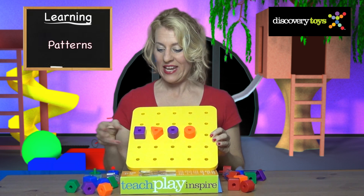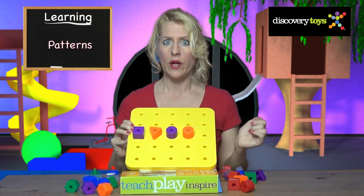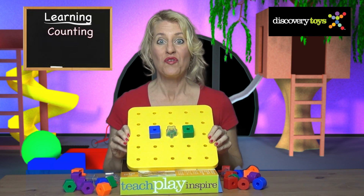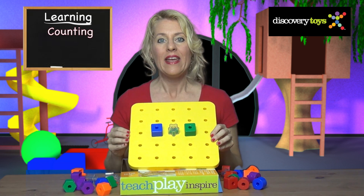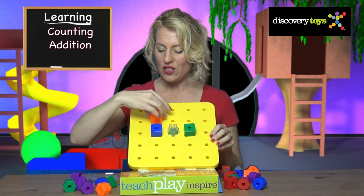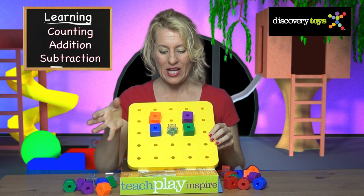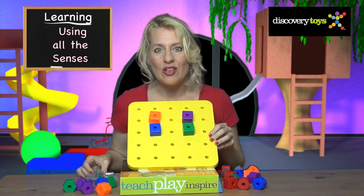Learn about patterns — here's a pattern: purple, orange, purple, orange. What comes next? Purple! Math is so much fun with the giant pegboard. Start with counting: one, two, three. Then move on to addition — add two more pegs. How many do we have now? Five. Take one away and you're left with four.